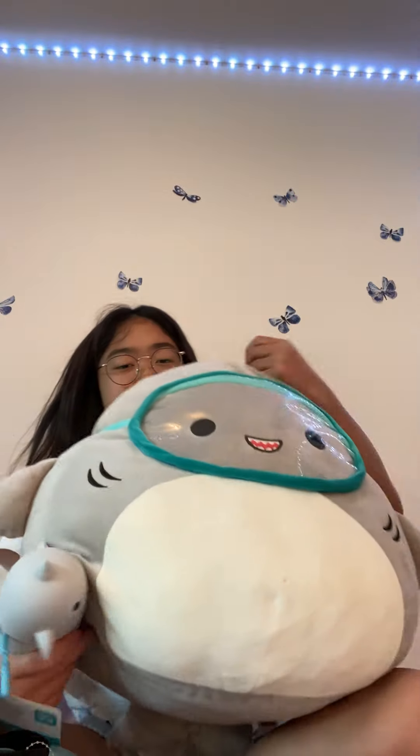It reminds me of a Squishmallow because they kind of look the same, but it just has goggles. That's really all, but this is really cute.